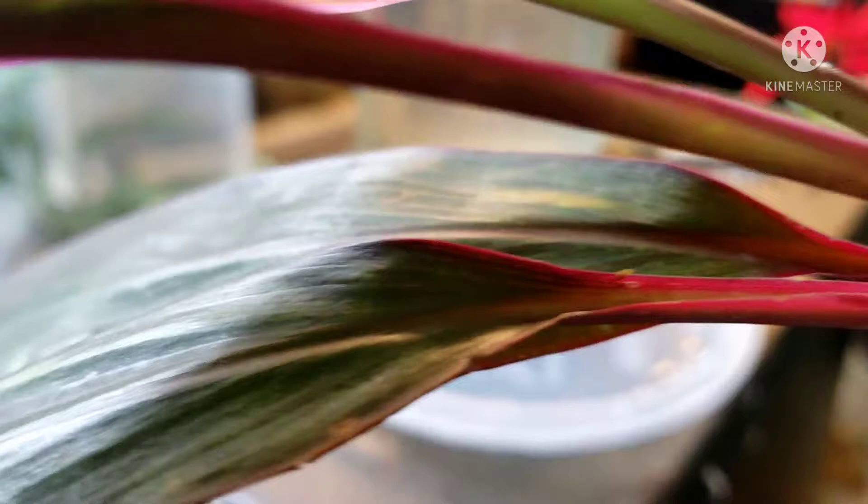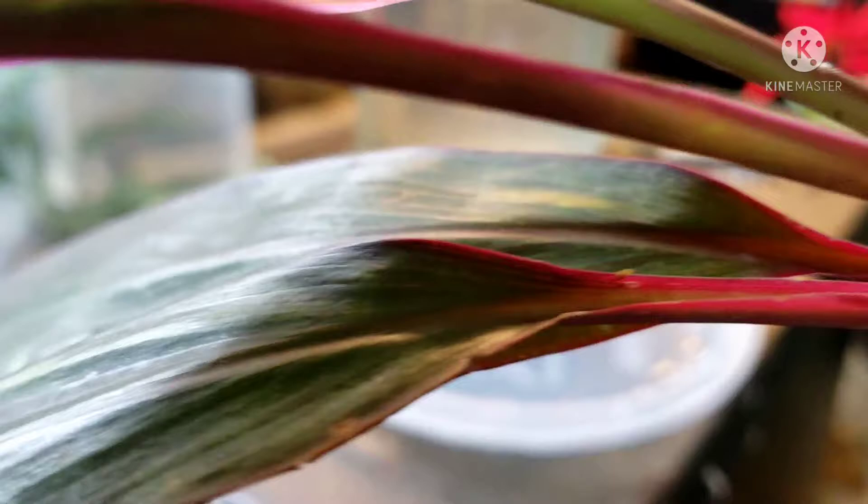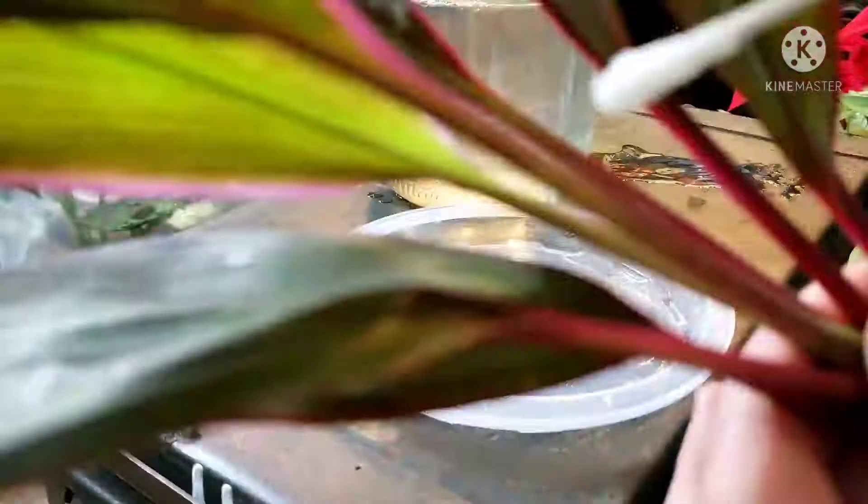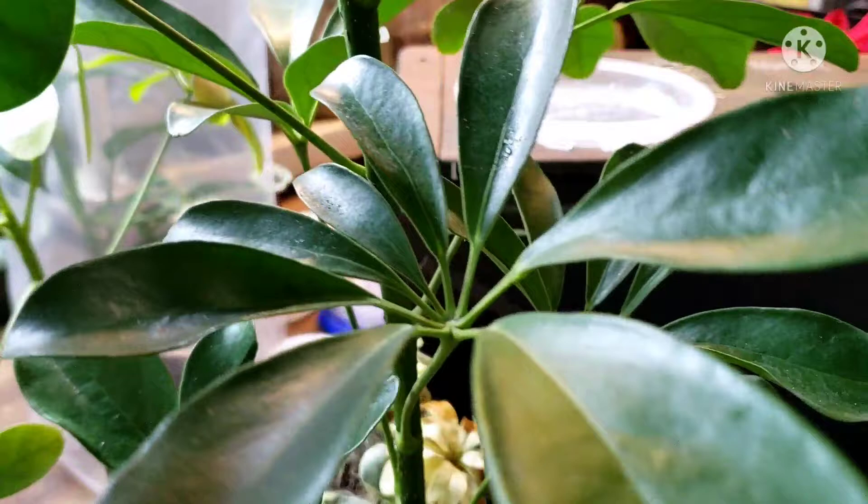This guy just crawled out of a crevice down in here — it's moving. Now I gotta get him. Look at him go. Dead — got him.